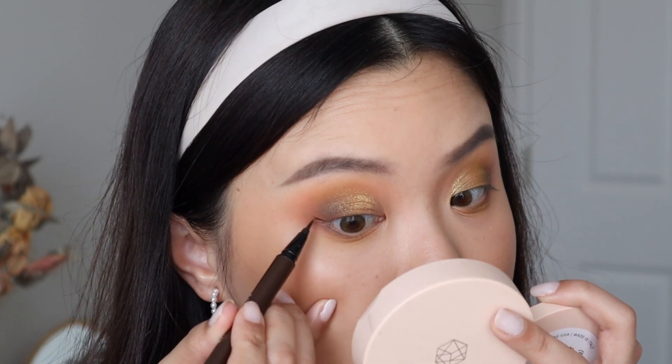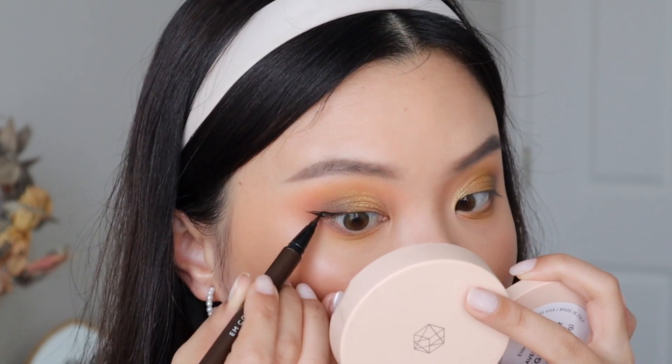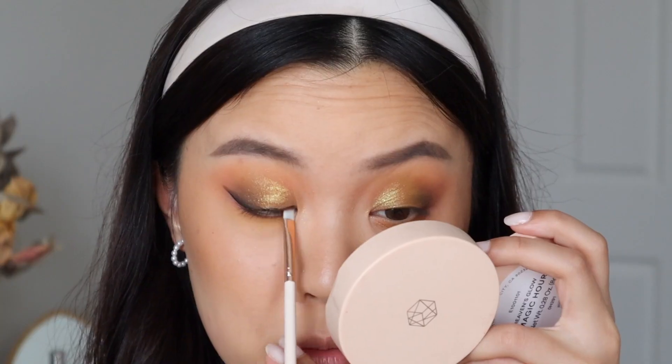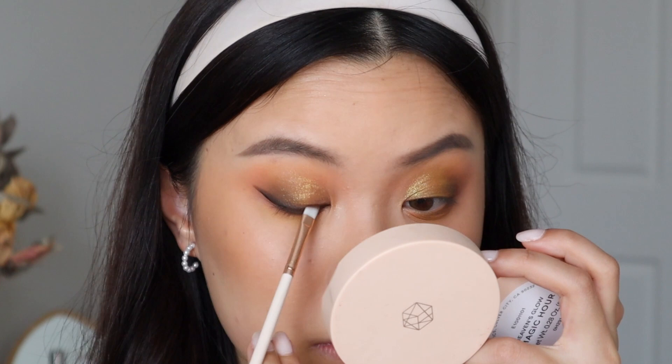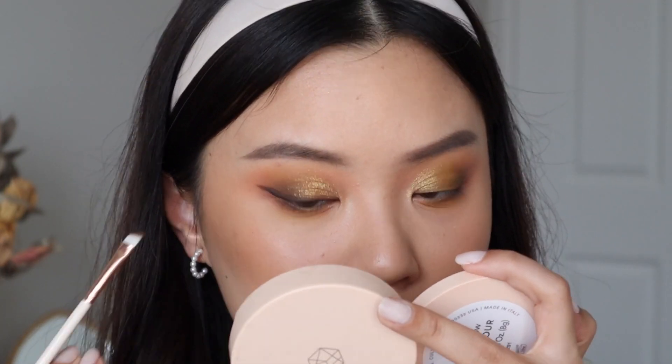Now I'm just going to do my winged liner. You guys know how much I love to smoke out my wings, so I'm going to take Claw and a bit of Aurora just to really smoke out this wing. And here is the final eye look completed — I just popped on some false lashes. These are from Petite Cosmetics in the style Honey, one of my favorite lashes.